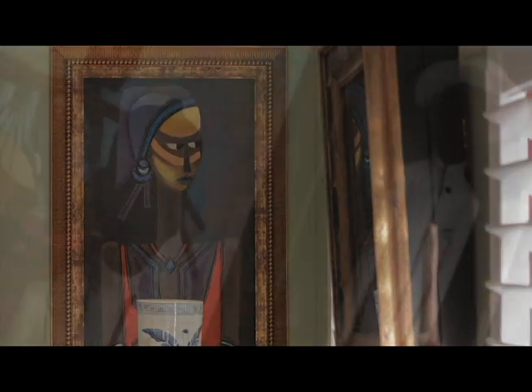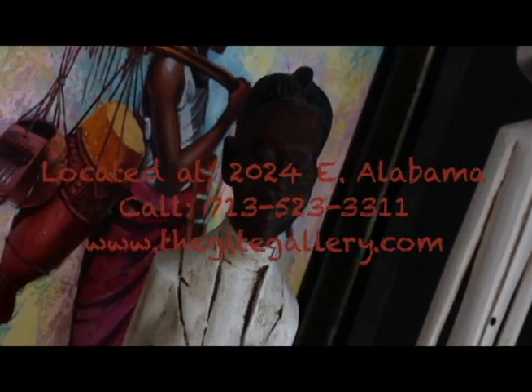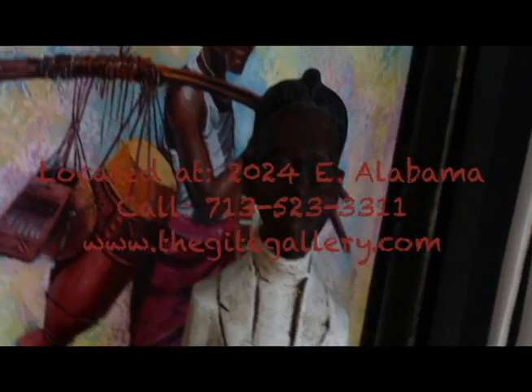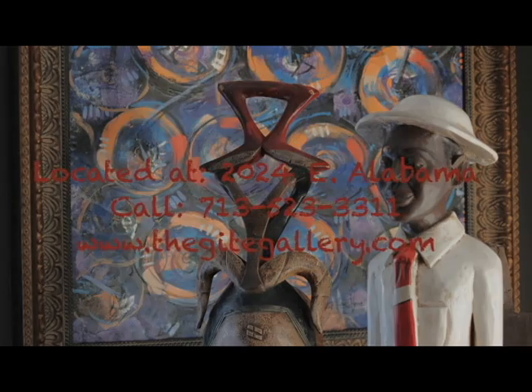They're custom-framed to enhance any home decor. The Guide Gallery, located at 2024 East Alabama. For more information, call 713-523-3311 or visit us at www.theguidegallery.com.